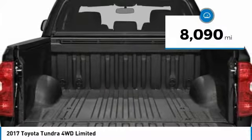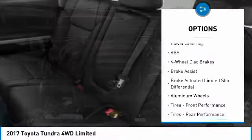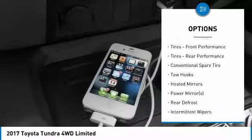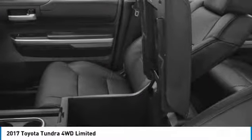This vehicle has less than 9,000 miles. Here are some of this vehicle's great options: anti-lock braking system, navigation system, steering wheel audio controls, keyless entry, power passenger seat, tow hitch, Bluetooth, leather-wrapped steering wheel, adjustable steering wheel, power steering.